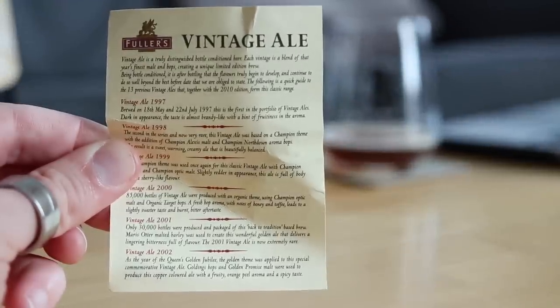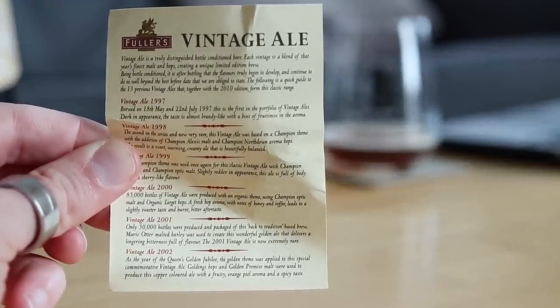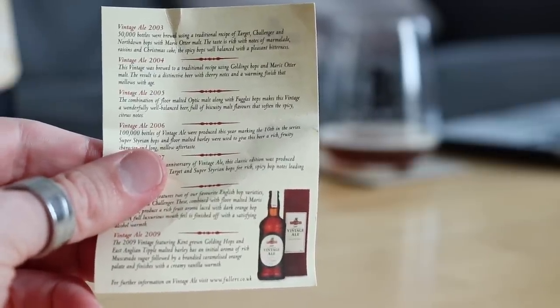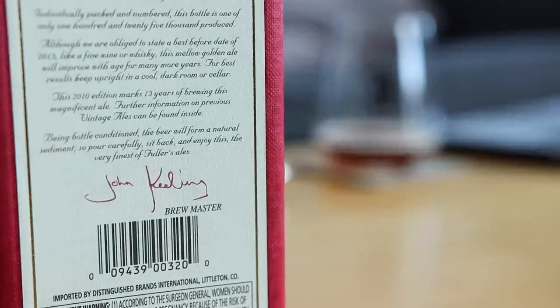They've been brewing these since 1997, so longer than I've been in beer — in fact I think that's the year I went to secondary school. So rather than tell you stuff that might be untrue, I decided to speak to a human, and that particular human is John Keeling, former head brewer at Fuller's. He's been head brewer there for decades up until 2018, and he brewed every single one of these vintage ales since they came out in 1997.